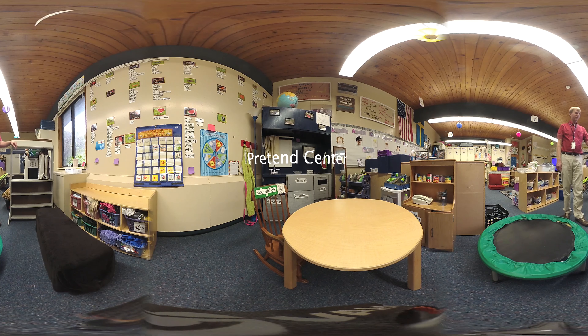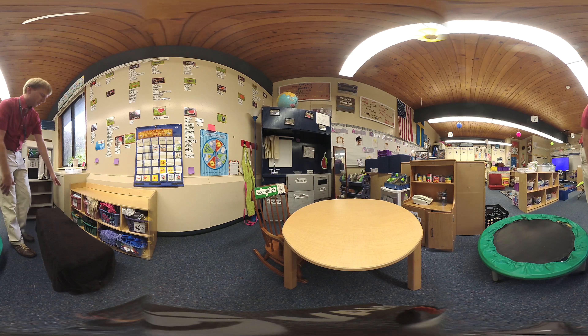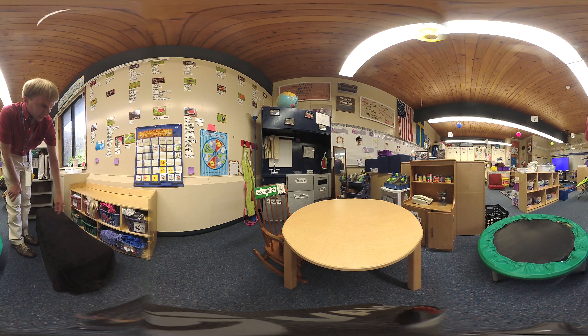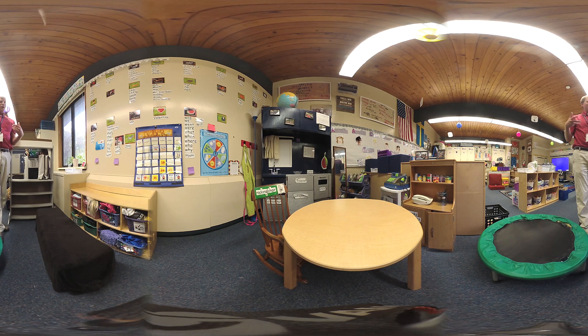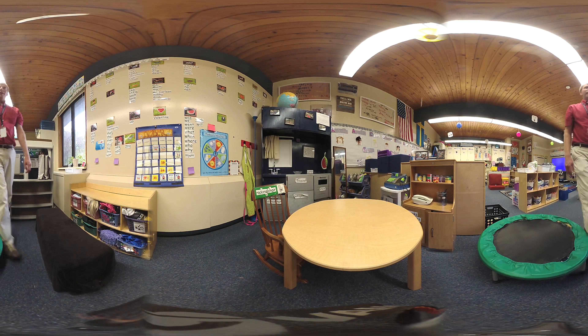The Pretend Center is often referred to as our housekeeping or house area, but we have a lot of different items that students can dress up with and act things out. We've got this nice puppet shelf over here, a whole shelf of different outfits, costumes, even some fake hair for students to wear. There are different objects they can use to make their ensemble even more exciting. We do have a trampoline over here to let them really get their wiggles out.